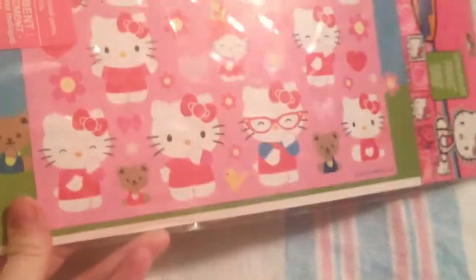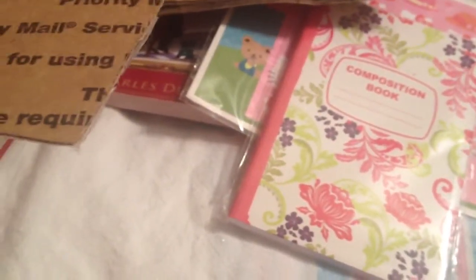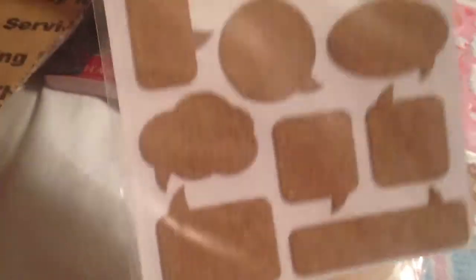I got some lotion, some shimmer mist, some Hello Kitty stickers, a notebook, some of these bags which would be really good for mixed media, lots of stickers, some more stickers. I'm not really sure what those are — I'll have to get those out and look at them. Some more stickers and some bookmarks.